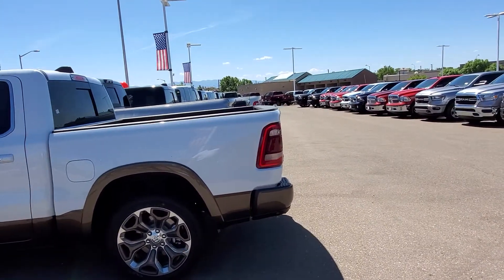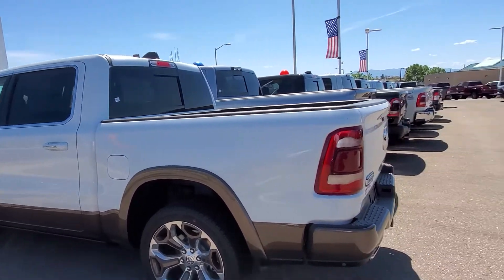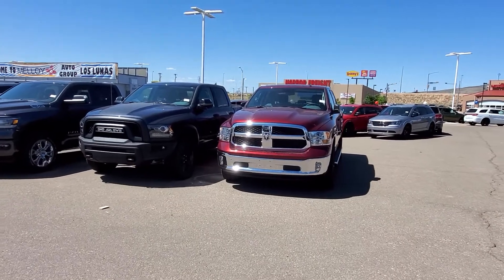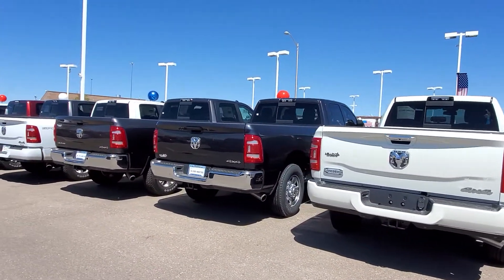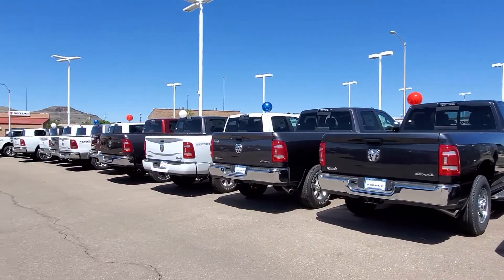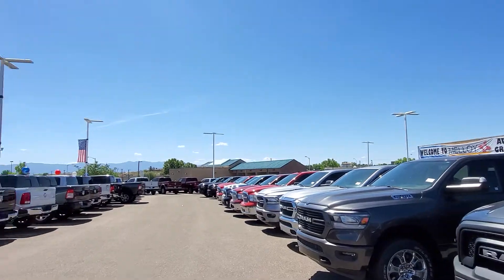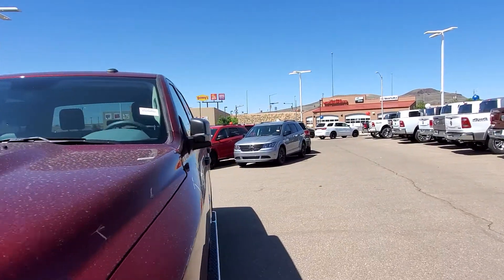We've got trucks — any kind of truck you're looking for. There's a Longhorn Ram 1500. We've got the 1500 Classics, heavy duties, long beds, short beds, mega cabs, dualies — whatever you're looking for. We've got all kinds of trucks. There are a lot over here and it just keeps going.